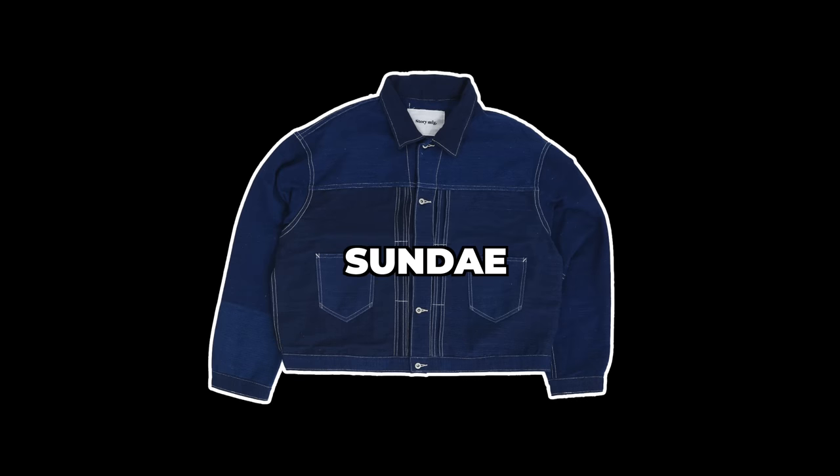First up, we have the Story MFG Sunday Jacket — but not their usual version. This is a special version. I think the name is French because it has something to do with wine, and I'm terrible at pronouncing anything in French, but my wife speaks French fluently, so let me give her a call.